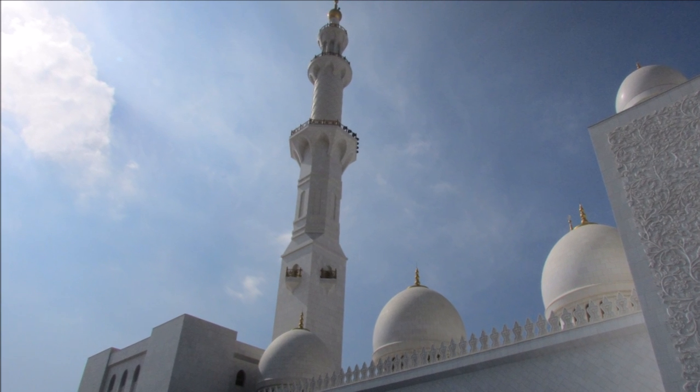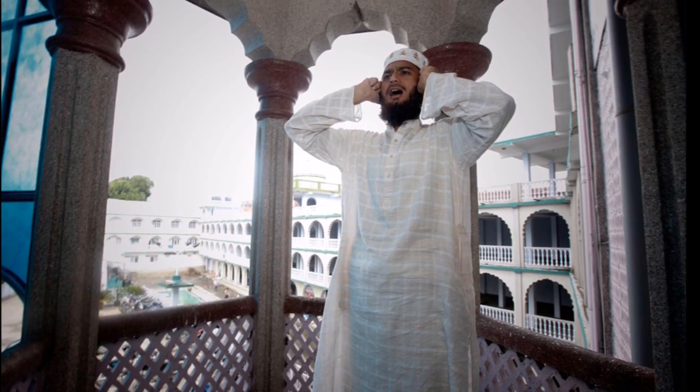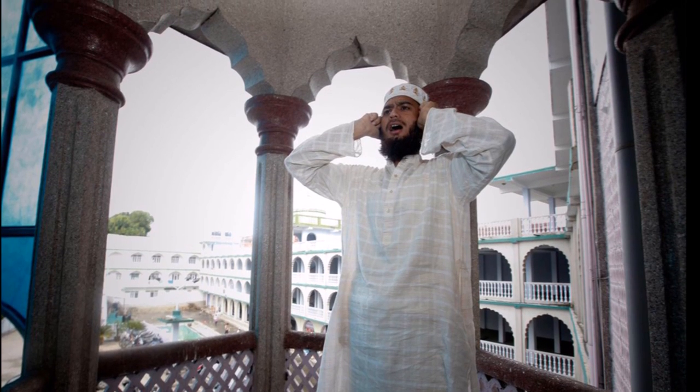Most mosques feature at least one minaret. In addition to providing a visual cue to a Muslim community — answering the basic question of where the mosque is, with a tall tower usually visible from blocks away — the main function is to provide a vantage point from which the call to prayer, or adhan, is made.